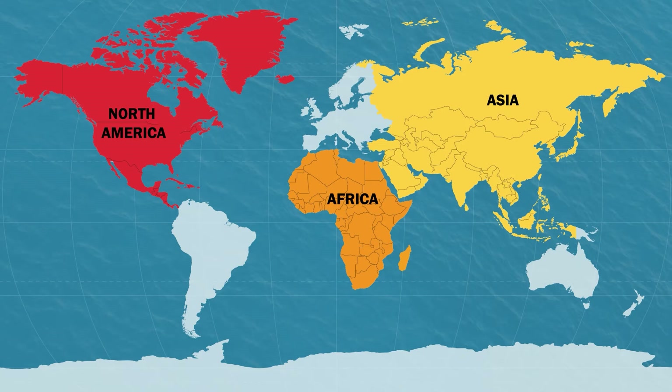North America is the third biggest continent in the world by land size. By population, it's the fourth largest. North America is home to the longest land border in the world, which is shared between Canada and the United States. The world's largest island, Greenland, is also located on the American continent.